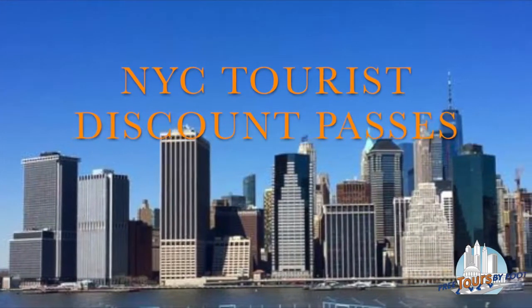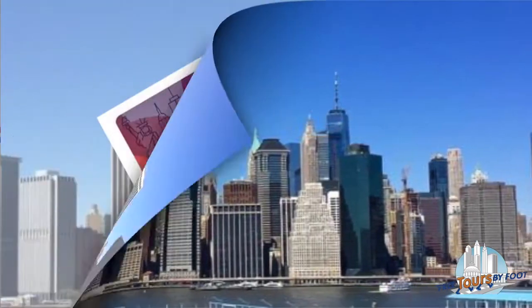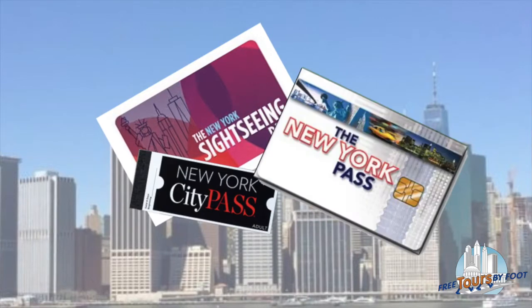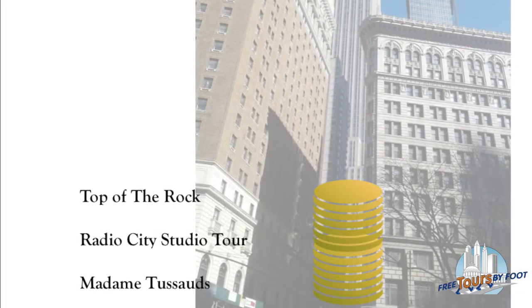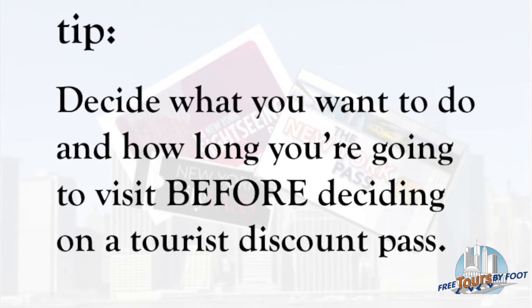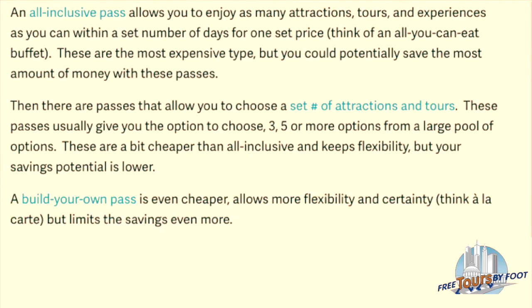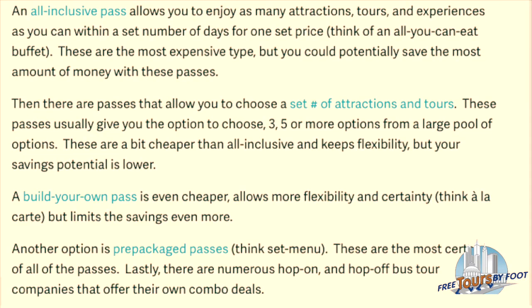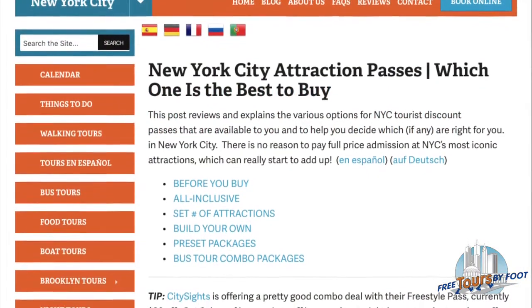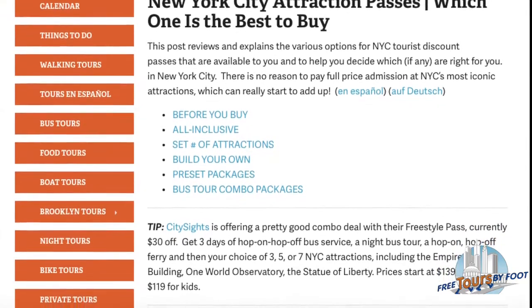If you're visiting New York City, you may be interested in the various New York City attraction discount passes. This video will provide some tips on choosing the best one for you. There is no reason to pay full price admission on New York City's most iconic attractions, which can really start to add up. Before looking into tourist passes, decide what you want to see and have time to do before choosing which pass you would like. There are a few options to choose from, each with its own set of advantages and disadvantages, and it's important to understand how each works. For a more in-depth look at each option, read our accompanying blog post — we have a link in the description underneath this video.